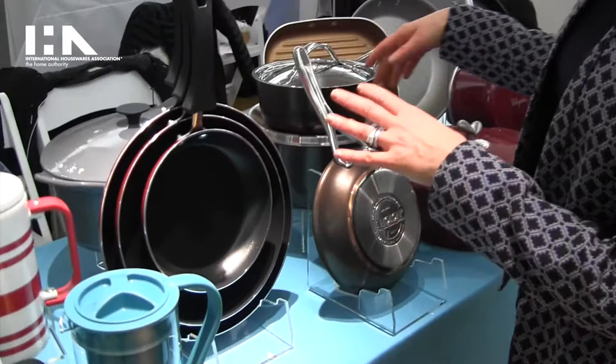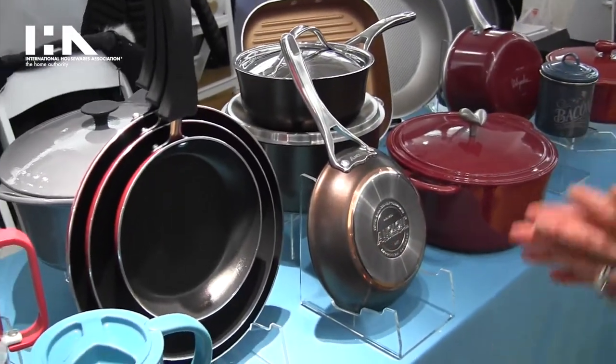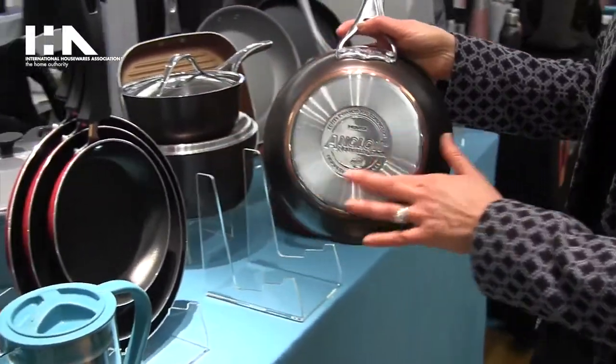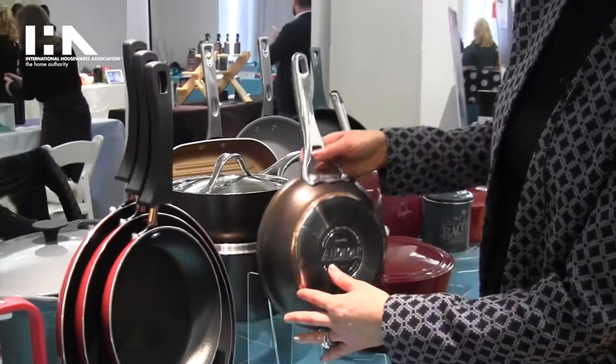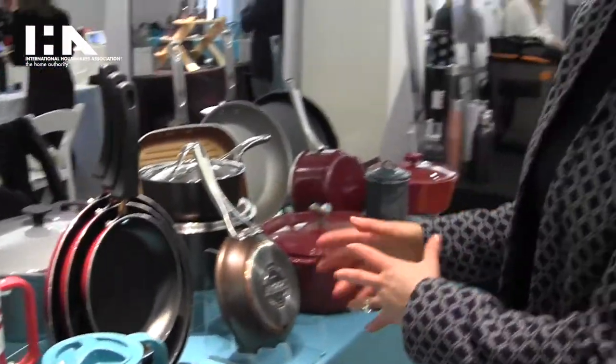From Anolon, which is our flagship cookware collection, we have the Nouvelle Luxe part-anodized nonstick cookware made with a very special base that is magnetic and includes copper. The new colors are sable and onyx, and this is $400 for a 10-piece set.